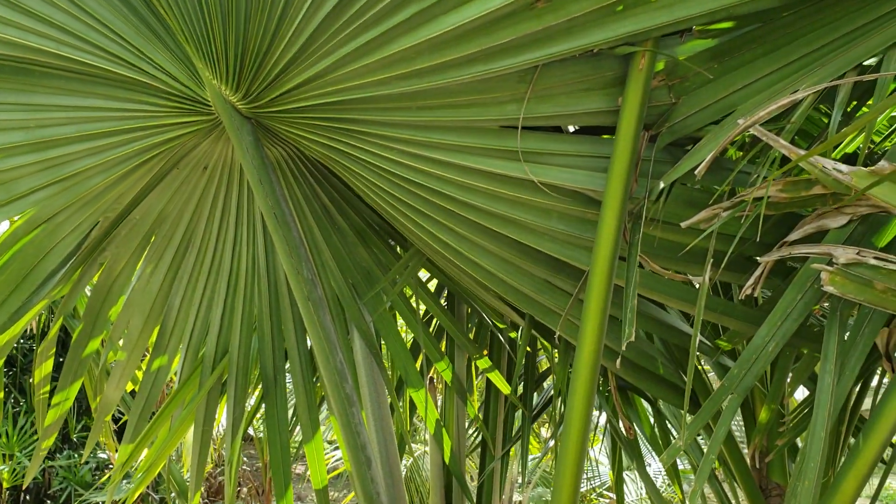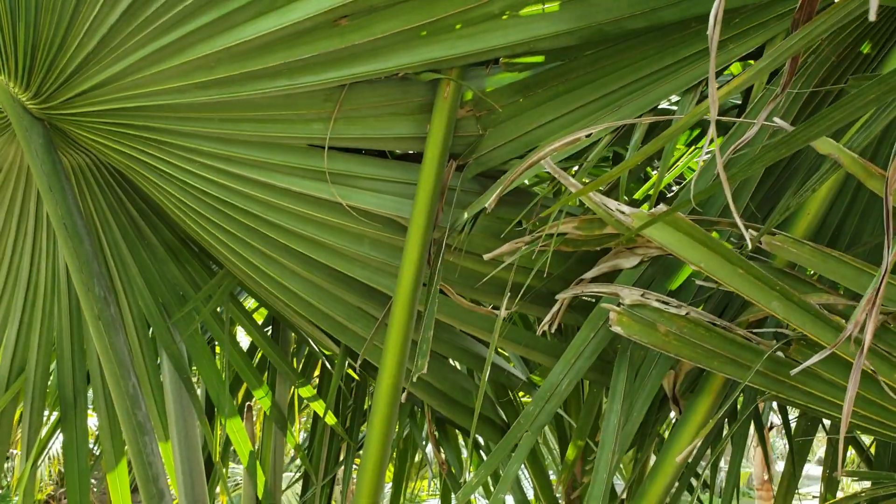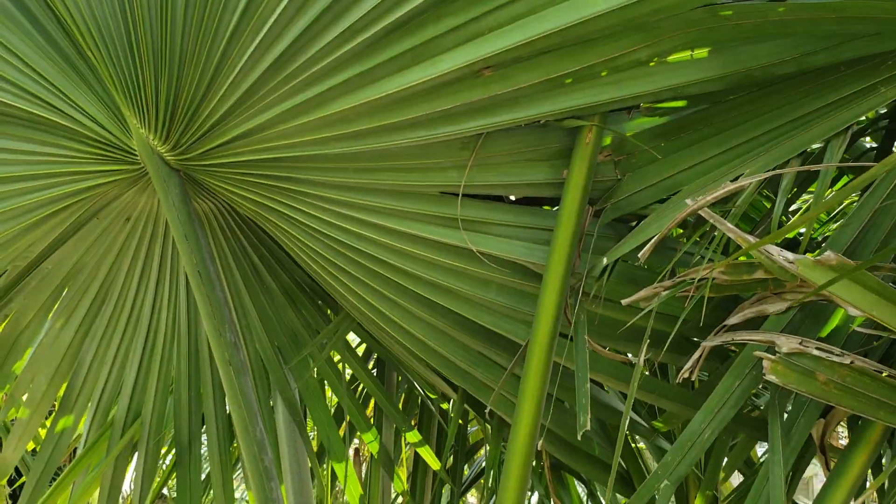Hey everyone, Christian here, and this is more of a secondary palm review with a much larger specimen of Tahina spectabilis.